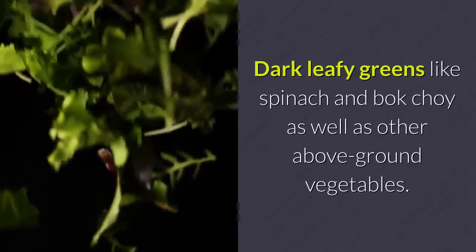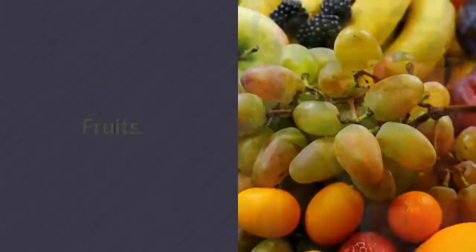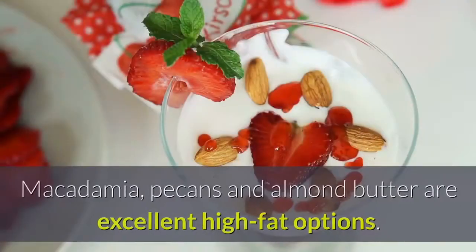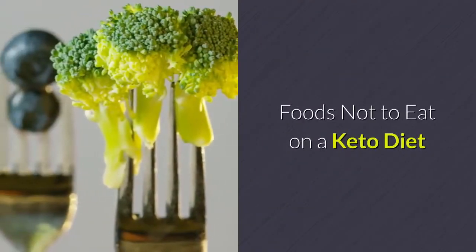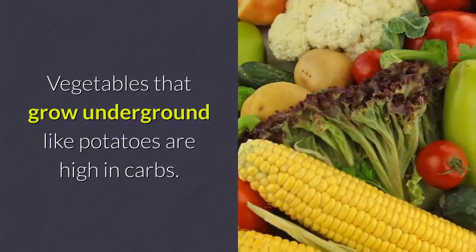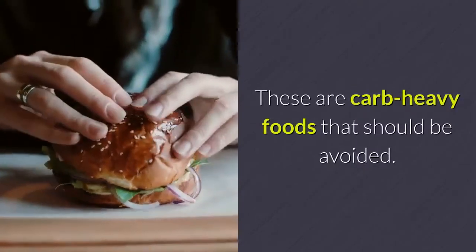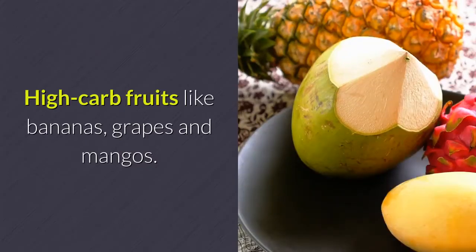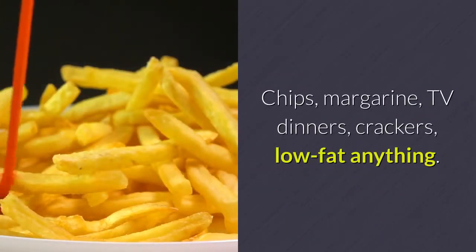Vegetables: dark leafy greens like spinach and bok choy, as well as other above-ground vegetables. Fruits: lower-carb fruits like blackberries, raspberries, and strawberries. Nuts and seeds: macadamia, pecans, and almond butter are excellent high-fat options. Foods not to eat on a keto diet — starchy vegetables: vegetables that grow underground, like potatoes, are high in carbs. Pastas, breads, rice, and cereals are carb-heavy foods that should be avoided. High-carb fruits like bananas, grapes, and mangoes. Ultra-processed foods: chips, margarine, TV dinners, crackers, low-fat anything.